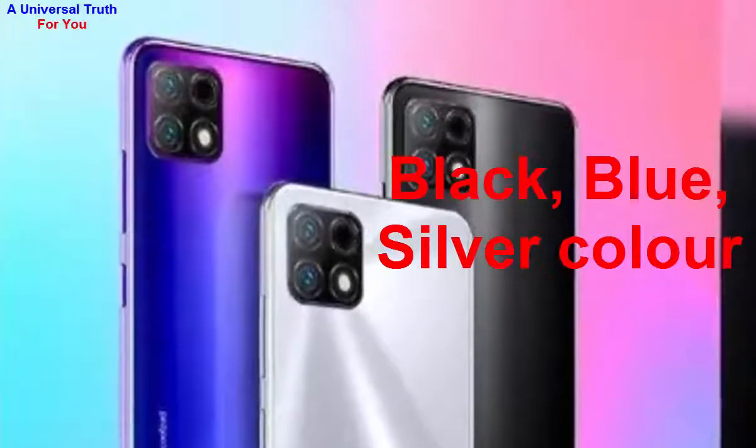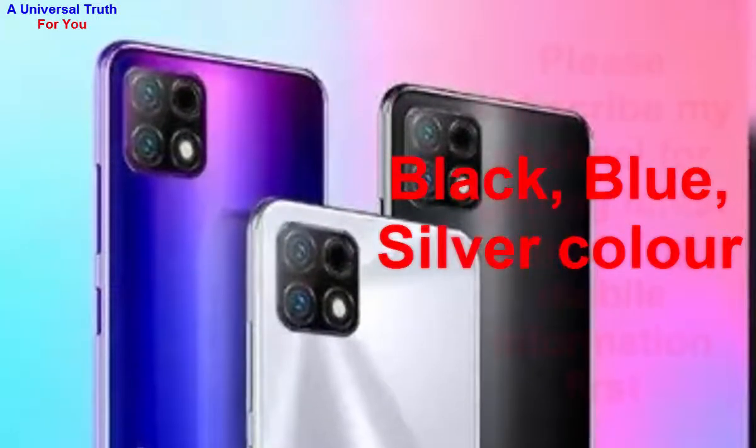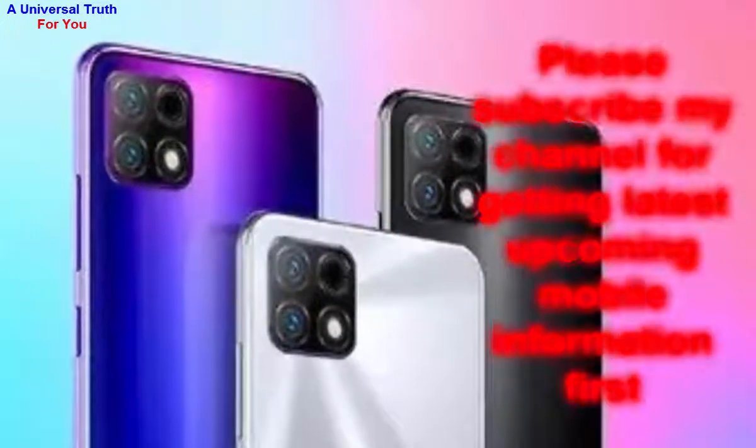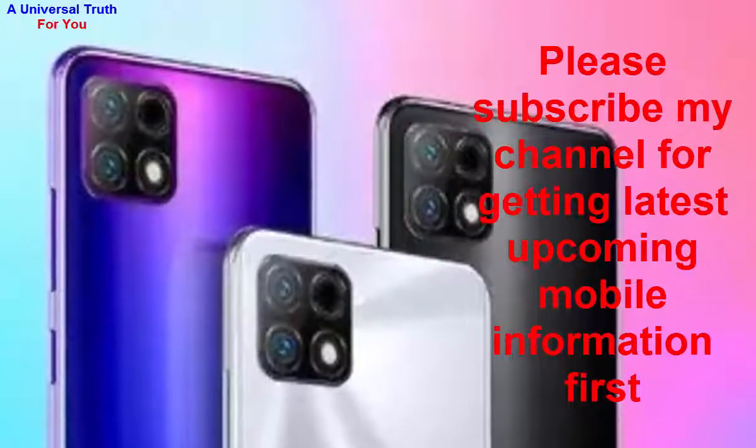Dear friends, this is all about the Coolpad Cool 12A smartphone. Write your opinion in the comment section — it's very important to us. If you enjoyed this video, please like it, share, comment, and subscribe to my channel for the latest upcoming mobile information first. Let's meet in another video, thank you very much.